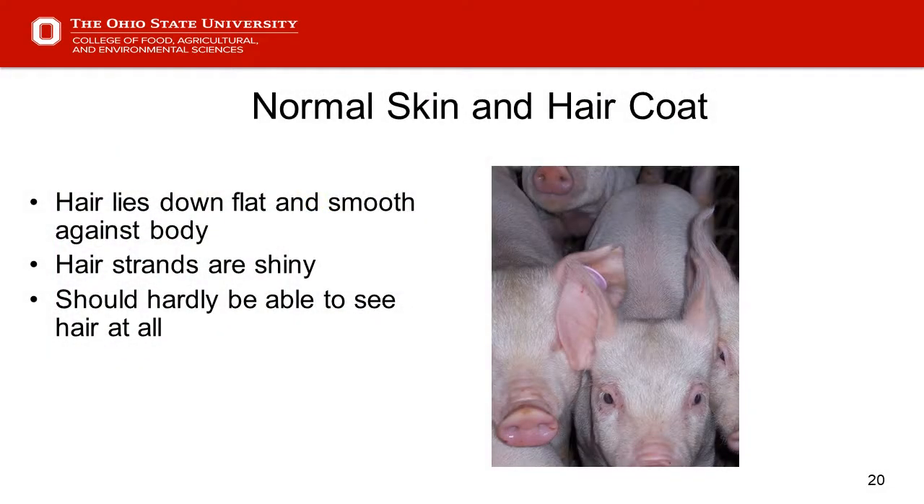Slide 20 — looking at normal skin and hair. On smaller pigs, the hair should be flat and smooth against the body — you should hardly see the hair. It should be shiny to some degree. There will be some variation with feed rations, but those smaller pigs should have reasonably shiny, pretty slick and fine hair.